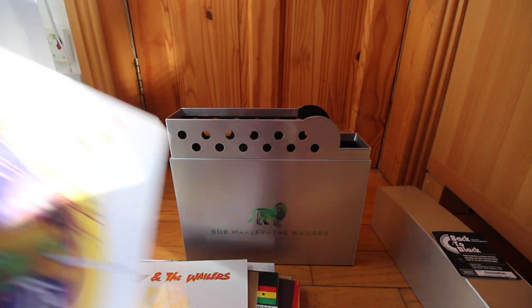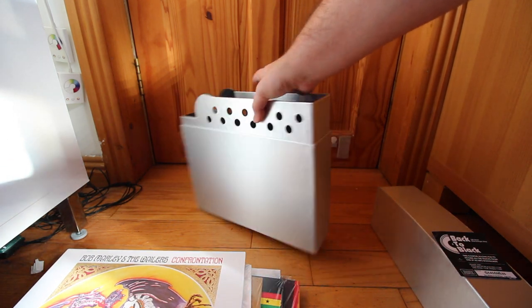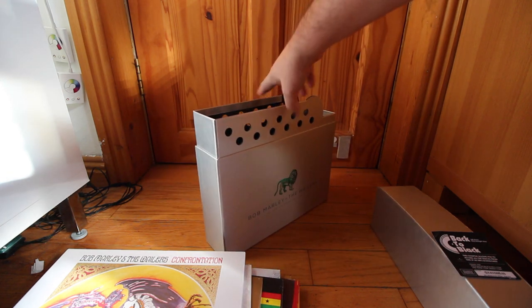The box itself is shaped like a Zippo lighter — it's a lovely storage box for it, done in all silver and made of cardboard. It's an excellent set and sounds amazing.